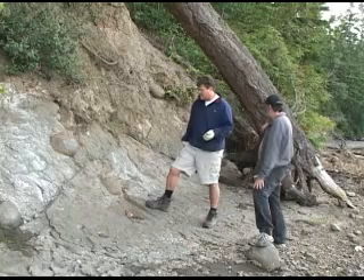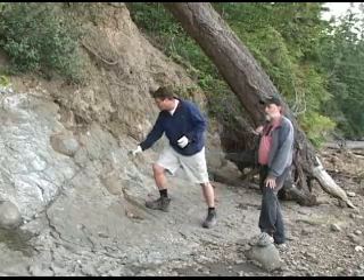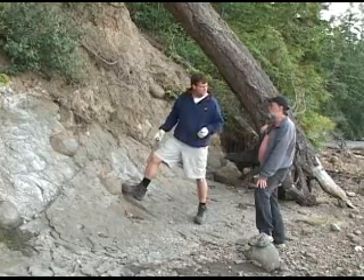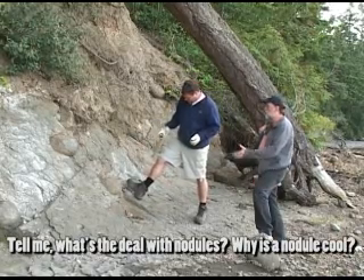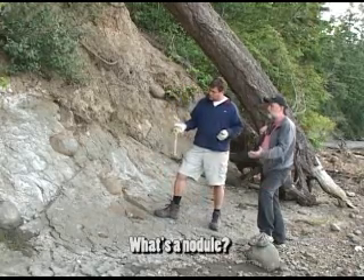One of the crazy things about this kind of place is we find these things called concretions or nodules — these big round soccer ball-sized rocks that are coming out of the hill. What's the deal with nodules? Why is a nodule cool? What's a nodule?